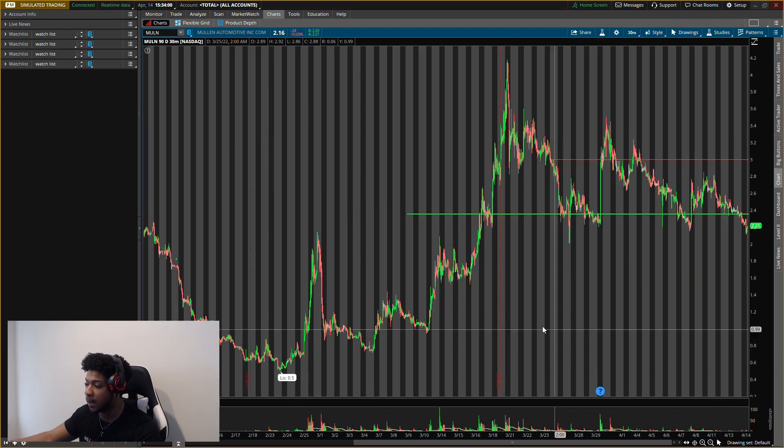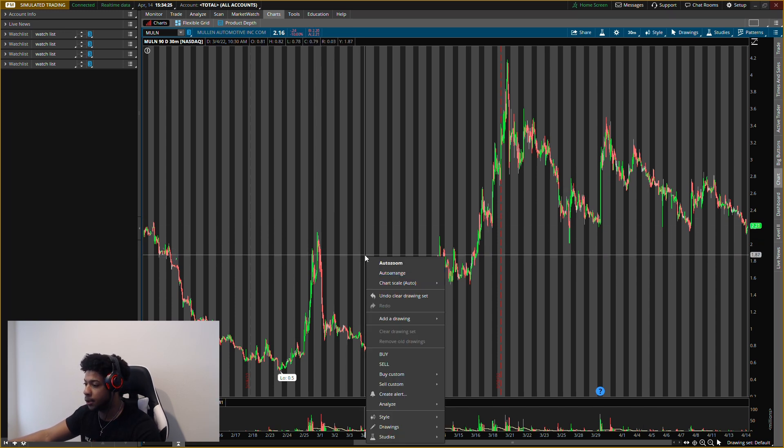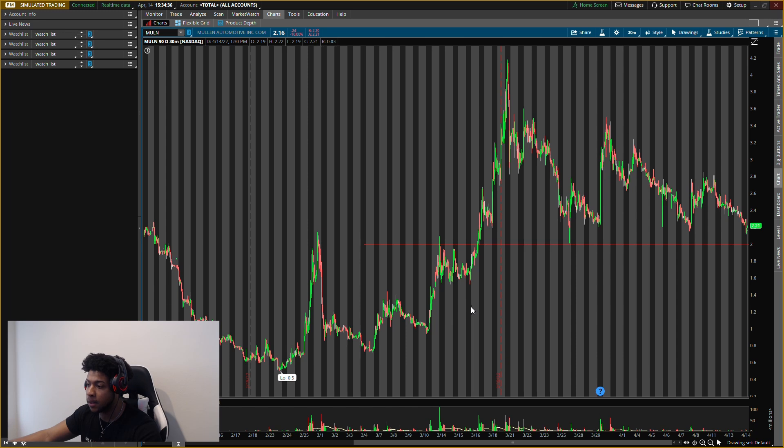Putting all new levels on here. When I buy this one I'm going to hold it. I'm willing to lose 50% on the downside or make three times on the upside. For example, if I put in $1,000, I'm either looking to lose $500 or make $3,000. That's the risk-to-reward I'm looking for. Do your own due diligence — this is not financial advice. The key level I'm looking at for Mullen is $2.00 right now. It closed around $2.16.